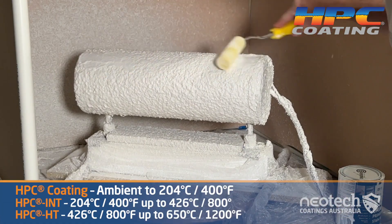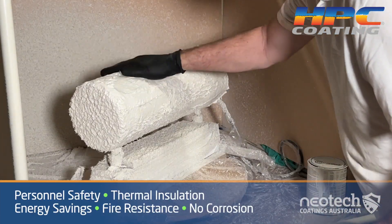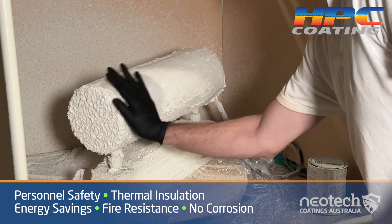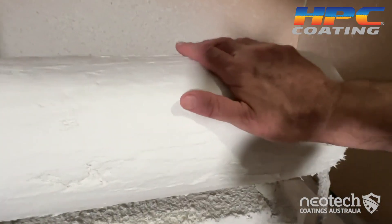Our suite of heat block insulation coatings range from ambient to 650 degrees C. Personnel safety is paramount in the workplace, so receiving thermal insulation with energy savings and fire resistance is an outstanding performance for HPC coating. So about 5mm thick.